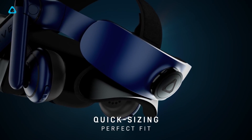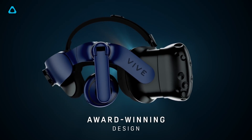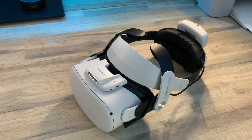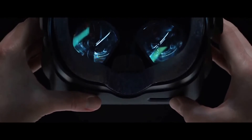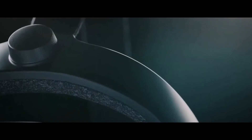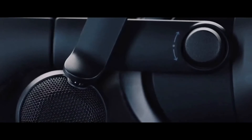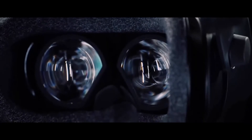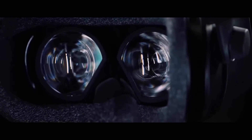Finally, I just want to talk very quickly about comfort. This is sometimes mentioned in spec sheets and usually mentioned in reviews, but it's very subjective. Some people might prefer a halo design head strap, while others prefer different kinds. Weight can also be a factor, but is less of an issue with a good head strap design, and some people may find one head strap more comfortable than others — and it might be completely different for other people.